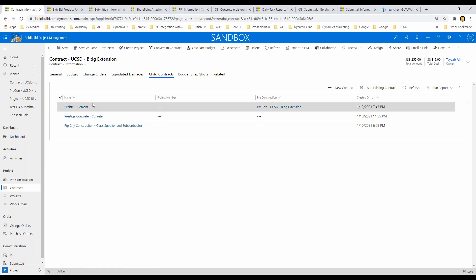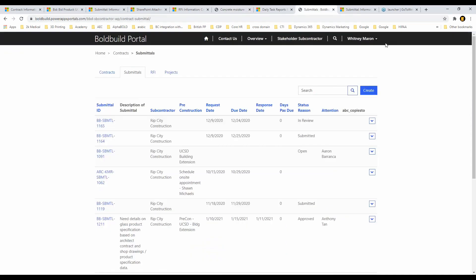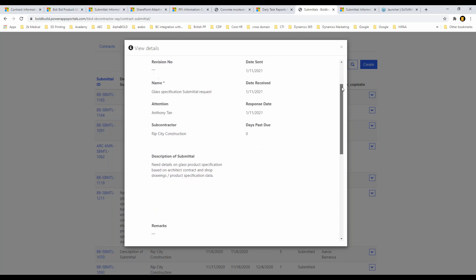For every vendor you select, the system creates a child contract. For example, I selected Prestige Concrete for concrete, Bectel for cement, and Rip City Construction for glass. Now you might wonder how we do all that communication with these vendors — sending RFPs, requesting submittals — that all happens within Bold Build through the portal module. I'm logged in as Whitney, who is a sales rep for Rip City Construction, and this is a submittal that was sent: UCSD Building Extension, already approved.